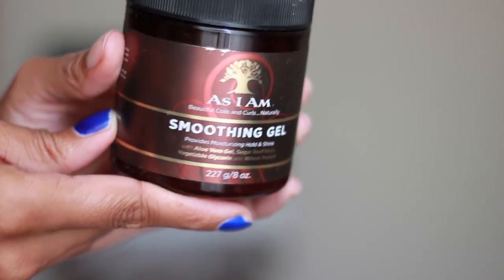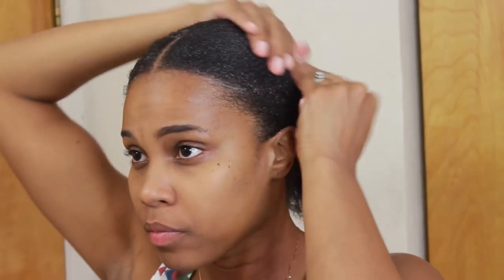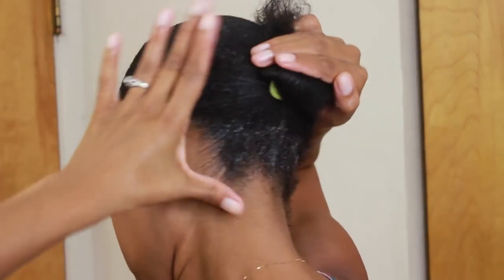To help with the frizzies and make it slick down, I use the As I Am smoothing gel. I stumbled upon this by mistake at Walmart because as soon as I moved down here, my EcoStyle gel was not working — it left my hair hard, dry, and white. I wanted a smoothing gel to smooth it down and give it a great hold, and I am in love with this product and will definitely buy it again. I put a nice dollop in my hands and smooth it down in each section until I don't see the frizzies. My hair doesn't feel dry at all.